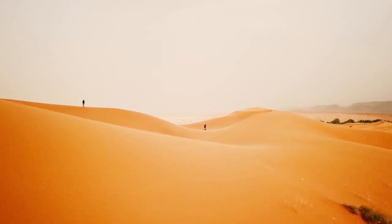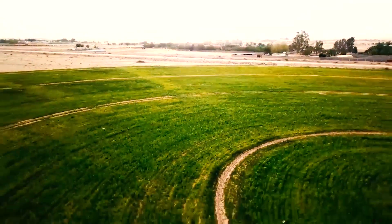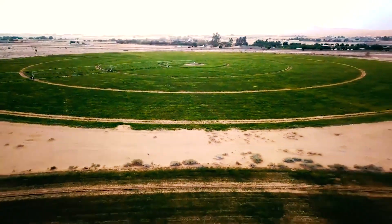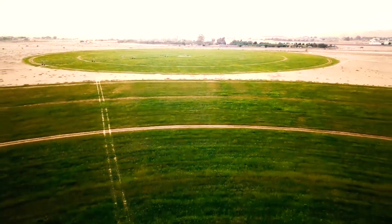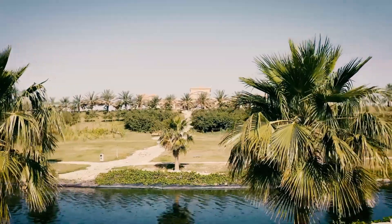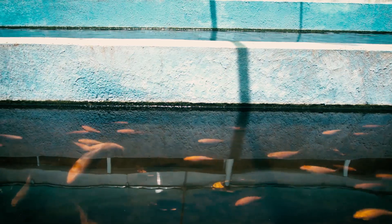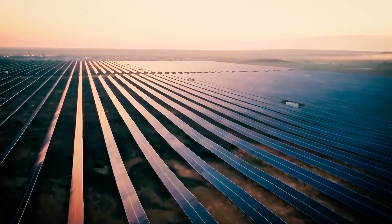However, as we have discussed, the challenges facing Saudi Arabia's water management are immense, and the country must continue to find innovative solutions to address these challenges. The government's plans to increase the use of renewable energy sources to power desalination plants and improve the efficiency of water usage are promising steps in the right direction. There is also a need to increase awareness and education among the population about the importance of water conservation and sustainable water management practices. The role of communities in managing water resources cannot be overstated, and there is a need for greater community involvement in water conservation efforts.